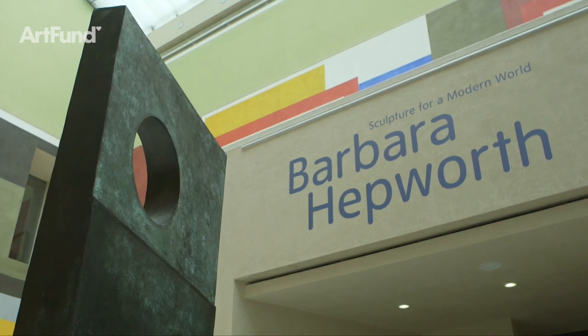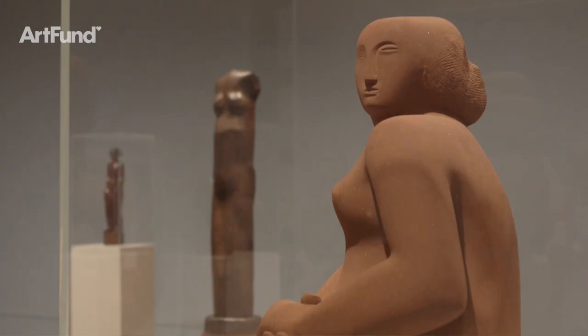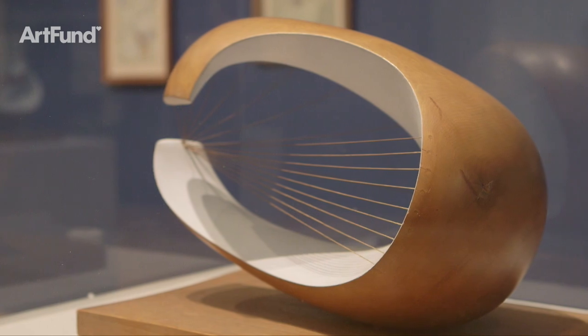One of Britain's greatest artists, Barbara Hepworth, is a household name. Yet incredibly, Tate Britain is holding the first major show of her work in London for almost half a century.